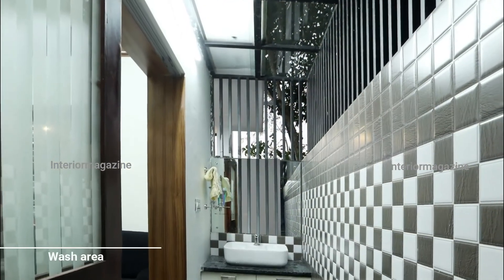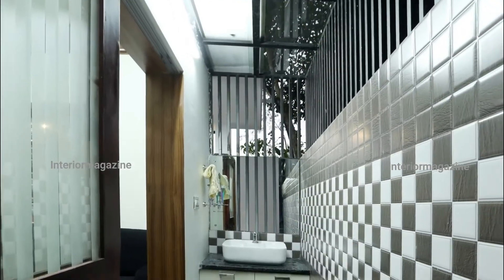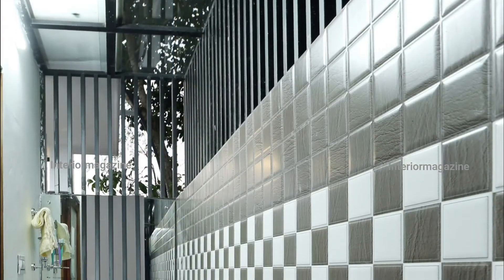The wash area with sliding doors, adjacent to the dining area, is arranged in a semi-open patio outside. GI steel grill and toughened glass have been secured here.